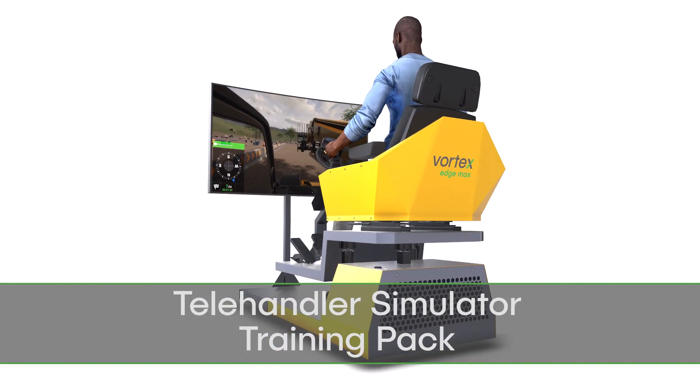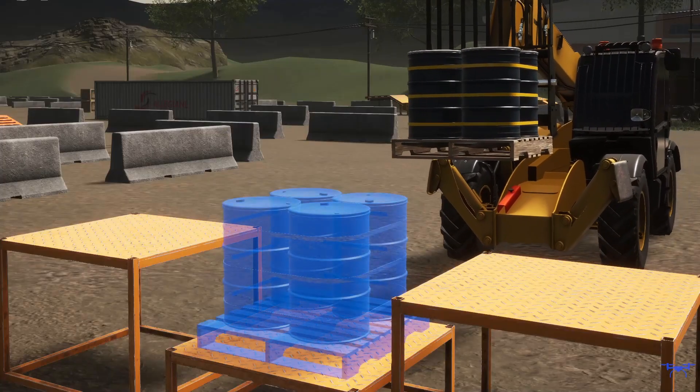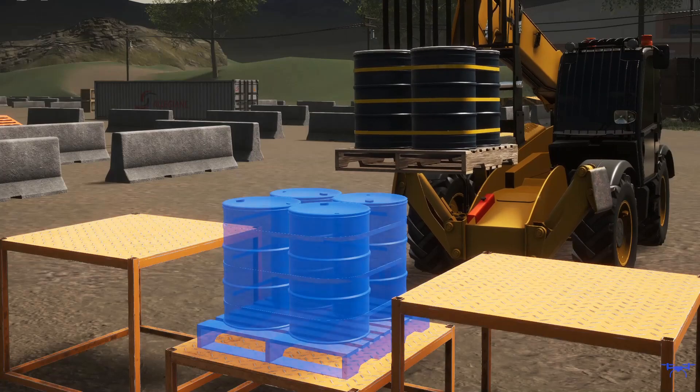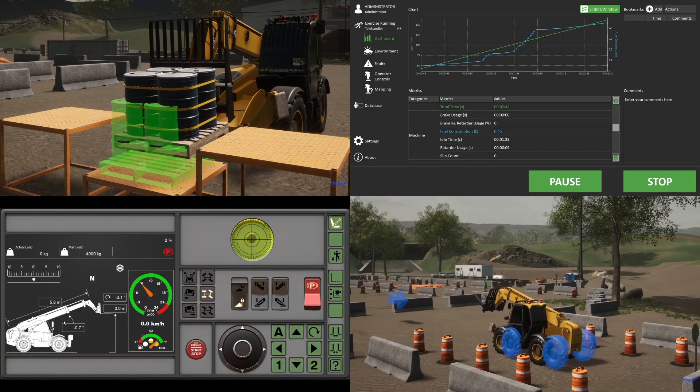Introducing the Telehandler Simulator Training Pack — the only simulation that accurately replicates machine stability and engine behavior, resulting in industry-leading training outcomes.